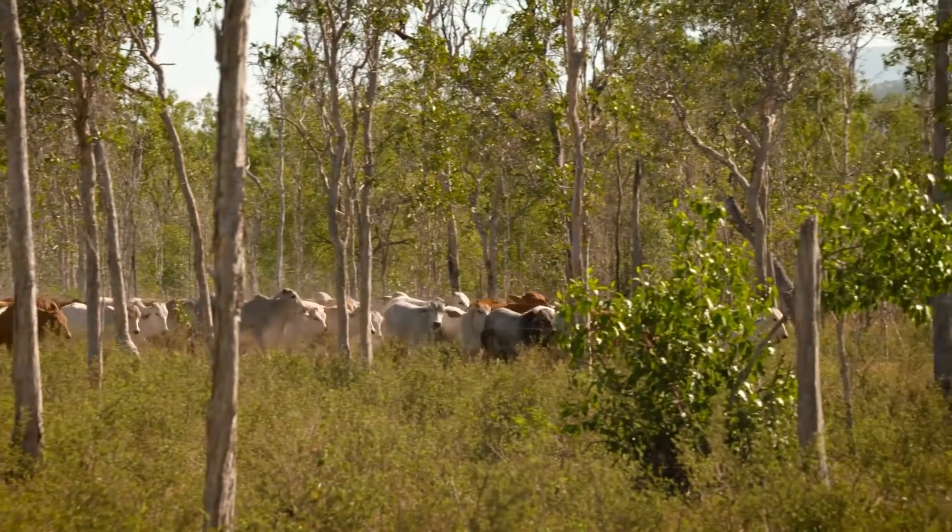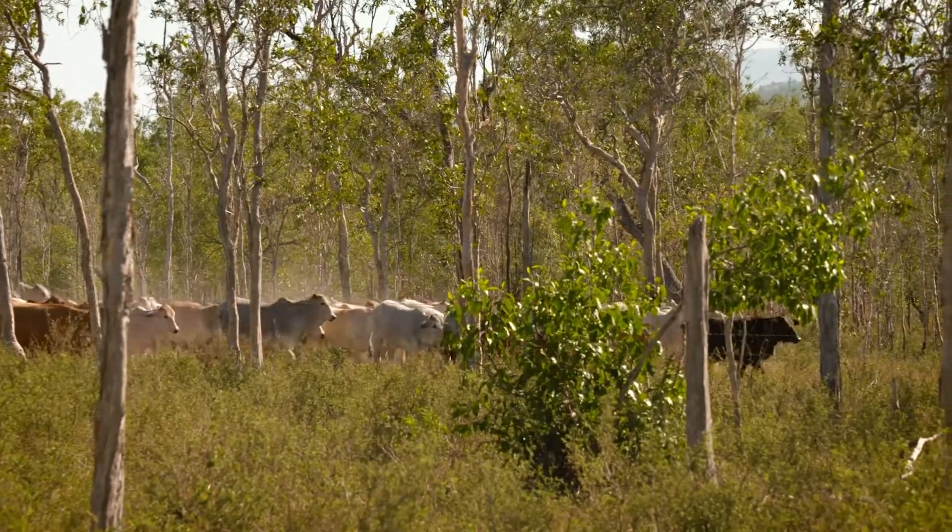Grazing land in the Burdekin is recognised as a significant contributor of sediment to the Great Barrier Reef. Through proper environmental management, we can reduce the human impact of these grazing lands on the Great Barrier Reef Lagoon.